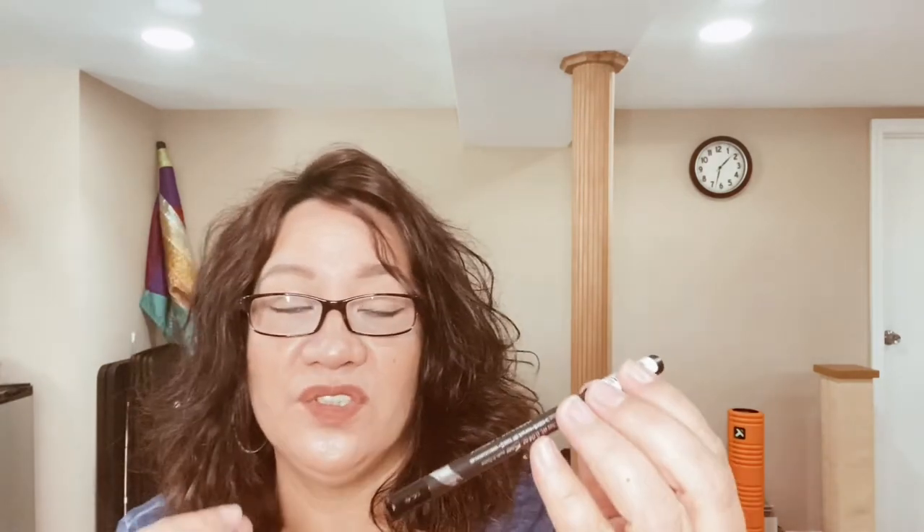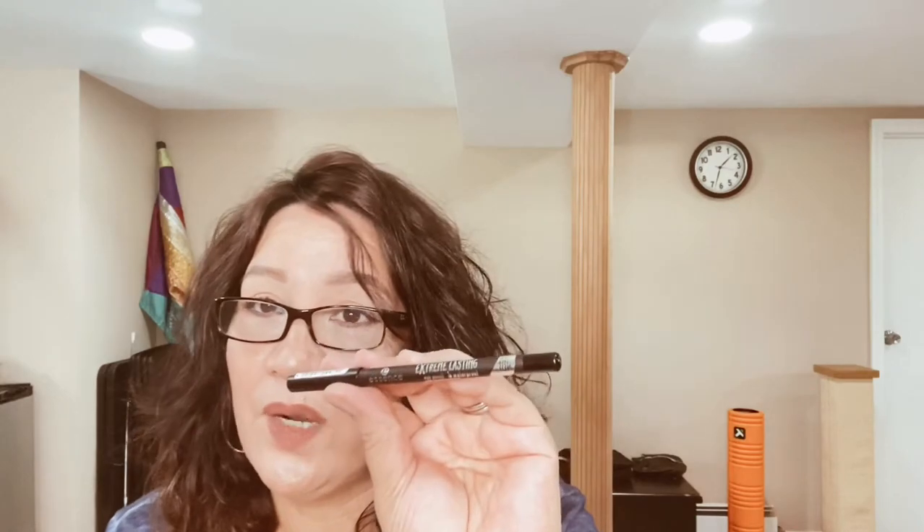I also want to try this Essence Extreme Lasting Eye Pencil, which is waterproof. I think it was Hot and Flashy from YouTube who recommended this one — she said it doesn't smudge, it doesn't go anywhere, it doesn't smear, and it lasts a long time until you take it off. I could never find the right eyeliner that lasts through the day, so I'm excited since this is supposed to last 16 hours.